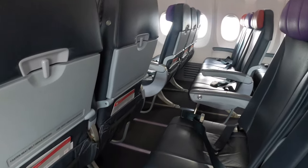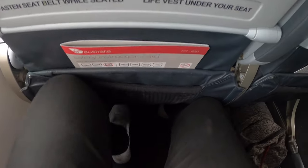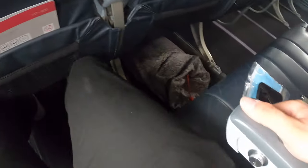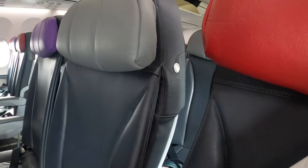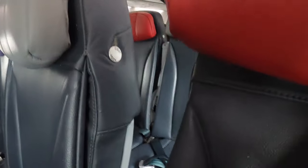The plane is pretty empty — there are only around 50 passengers on board. The economy class seat has a width of 17 inches and a pitch of 30 inches. The seat offers some degree of recline and there is a comfortable adjustable headrest at the front of each seat.